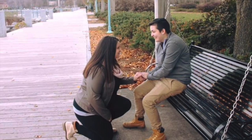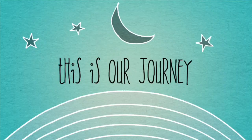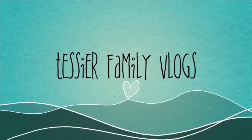Hi everyone, it's Kelsey here. Welcome back. If you're here for the first time, you may not know that my wife and I have been trying to conceive. I just went through a cycle of IVF — I did my retrieval and then we did a five-day fresh embryo transfer.